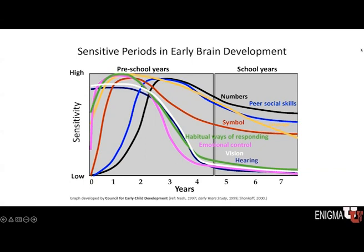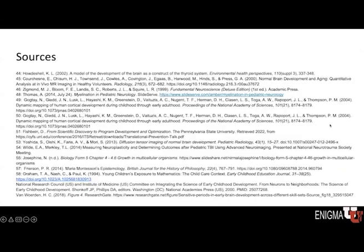And that concludes this segment on neurodevelopment. We have here some of the sources from this segment. Thank you for your attention.